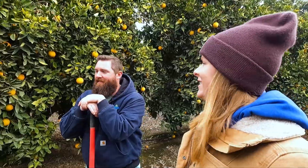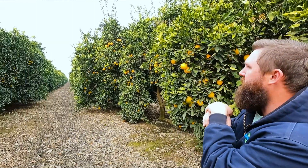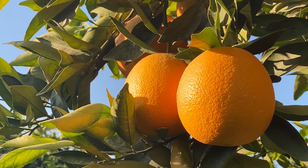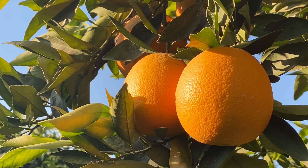So what are we standing in right now? These are navels — navel oranges. And are they evergreen? They are. Evergreen, yeah.